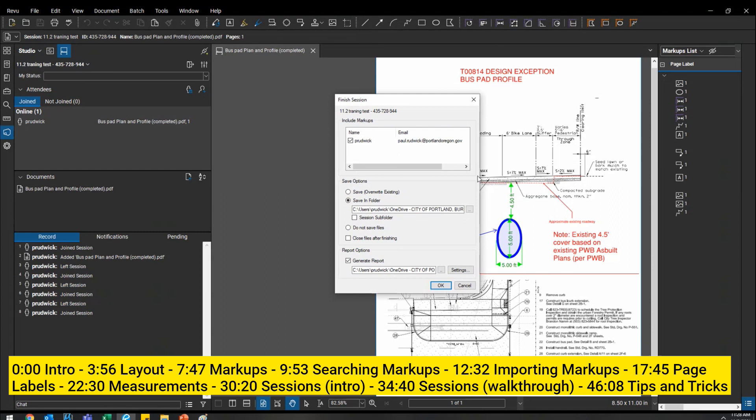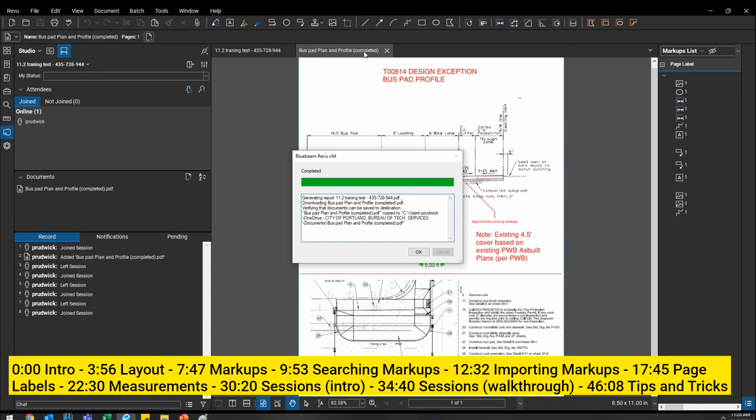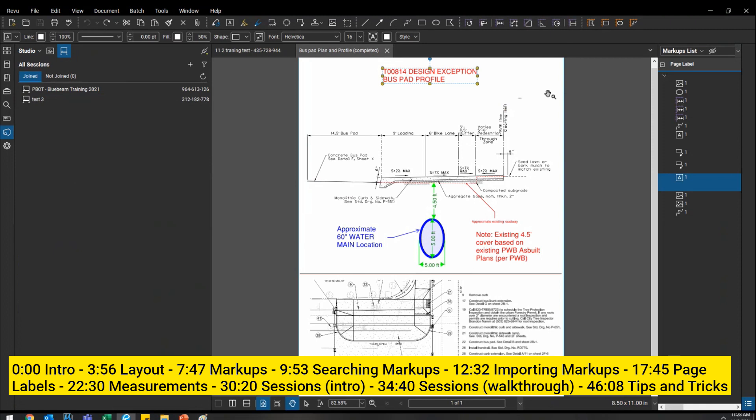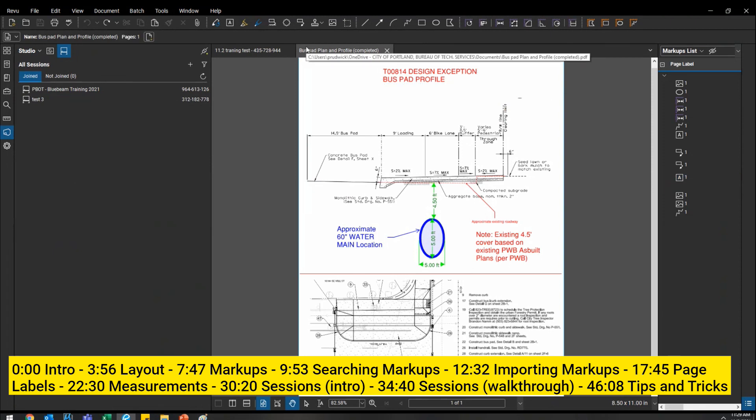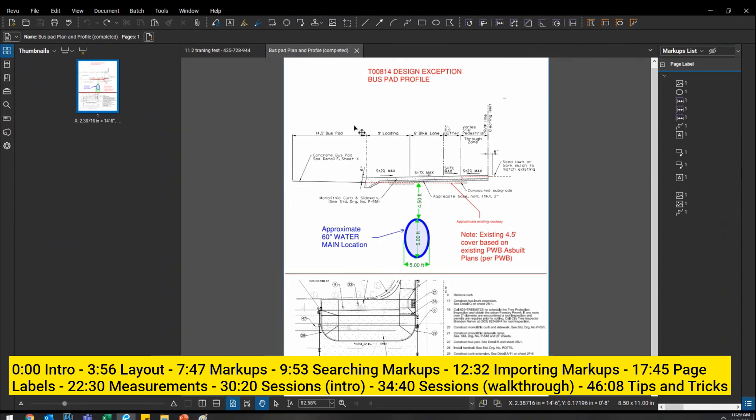When you finish a session, it generates a report and saves all the comments and files. You can save the finalized PDF, and once you do, it becomes a normal PDF again - no TV icon, no session restrictions. You can add page labels, adjust measurements, delete any comment. The plan is that in eBuilder, once we finish a session the file will automatically move to the correct project folder so everyone can use it as a normal PDF going forward.